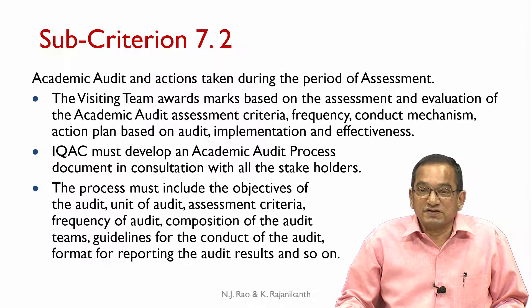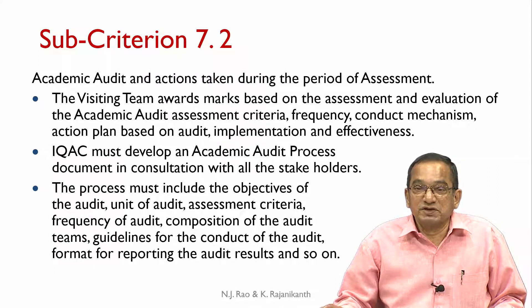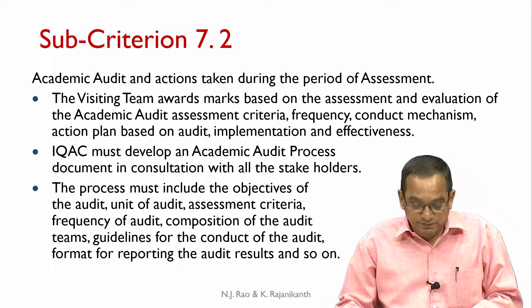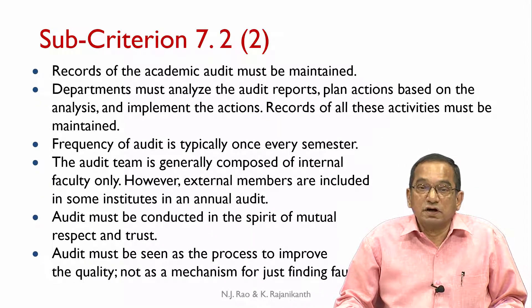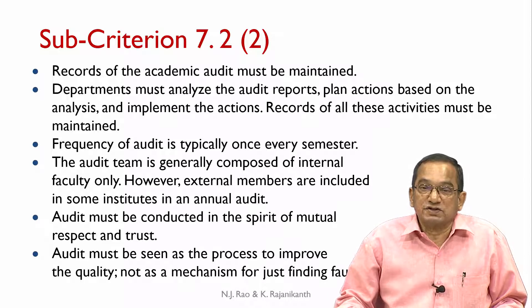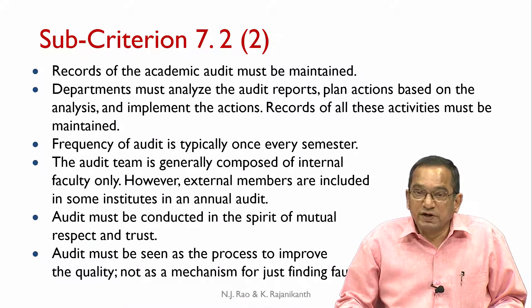If the institute does not have an IQAC, it is high time that it establishes one. The process must include the objectives of the audit, unit of audit, assessment criteria, frequency of audit, composition of the audit teams, guidelines for the conduct of the audit, and format for reporting audit results. The unit of audit can be the department or a specific program. Records of the academic audit must be maintained. Departments must analyze the audit reports, plan actions based on the analysis, and implement the actions. Frequency of audit is typically once every semester.